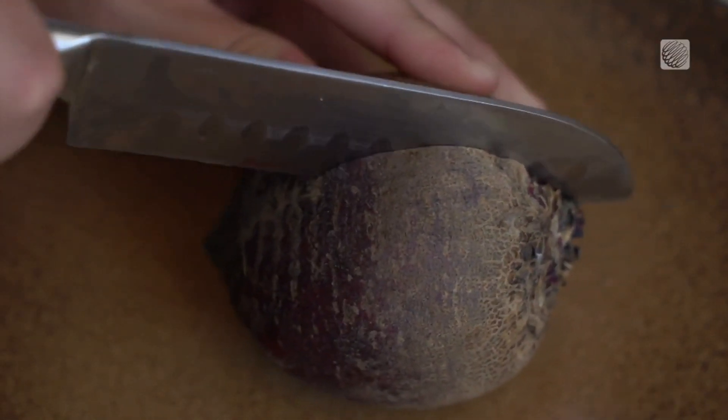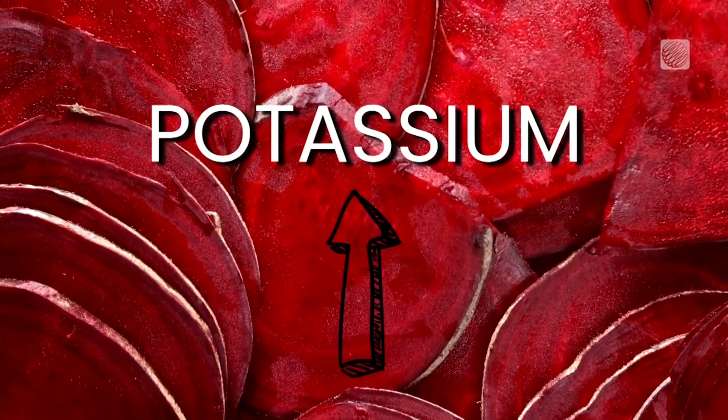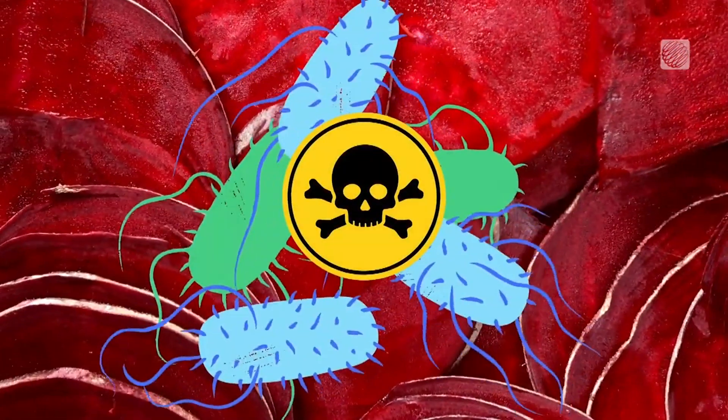The problem is that it's just more toxic. Beets have a high amount of potassium, and potassium chloride is really toxic to aquatic organisms.